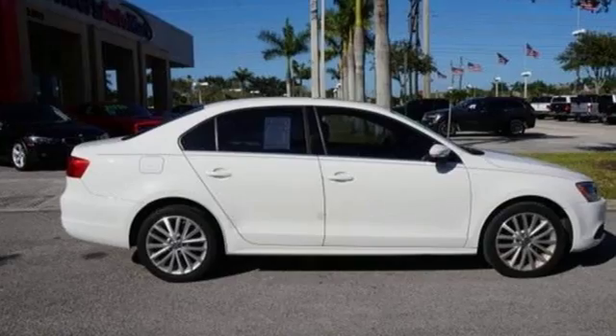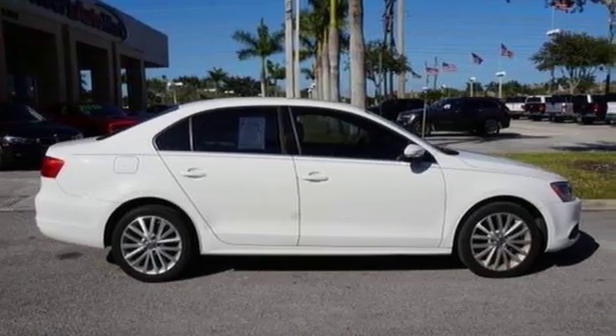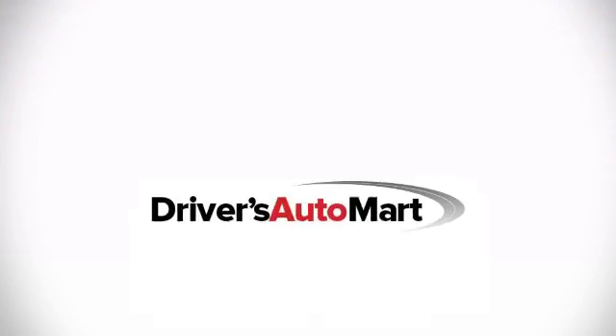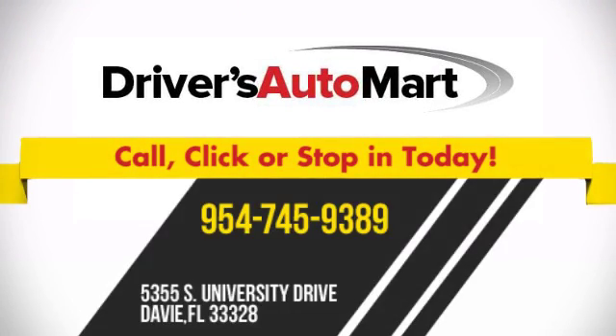See it for yourself today when you take it for a test drive. At Driver's Auto Mart, we offer the best deals in Florida. Call, click, or stop in today. We're conveniently located at 5355 South University Drive in Davie, Florida.